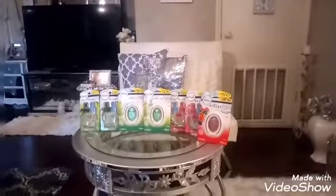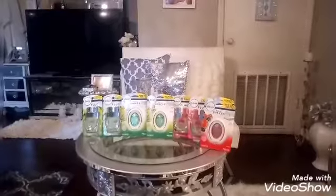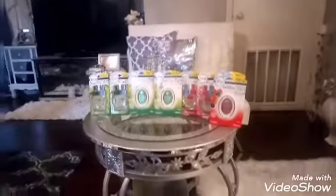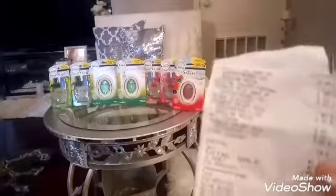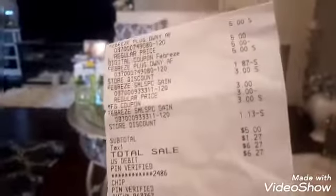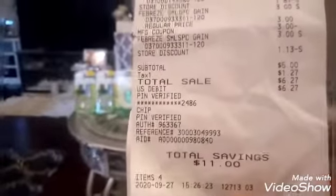So anyway, once my coupons came off, I had $5 come off for the plugins, as you can see right here, and I had $3 come off — so that was $8 off. Plus the additional $2 for spending the $15, and my subtotal came to $5. I have a total savings of $11, which was a great deal.